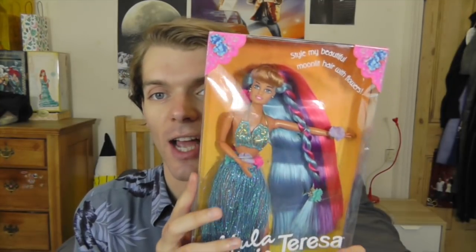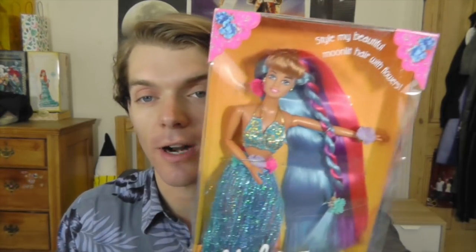This is Hula Hair Teresa. I have Hula Hair Barbie as well and I'm going to show you her too. I couldn't have found this doll at a better time because summer's ending and this doll just brings the sunshine. She looks incredible — I love that shade of blue. She's kind of matching me today. We're coordinated, we're best friends.